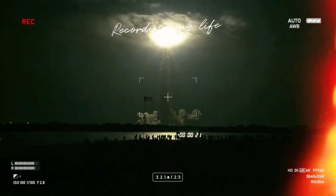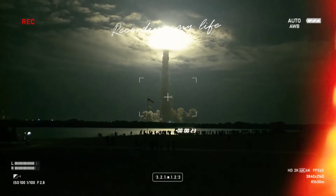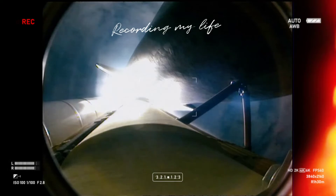This is Mission Control Houston. Endeavour's roll maneuver is complete. It's now in heads-down position, on track for its flight to the International Space Station.